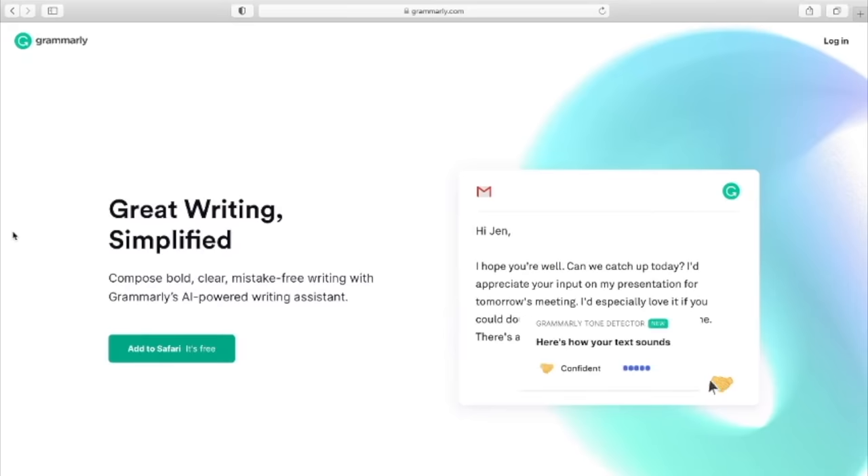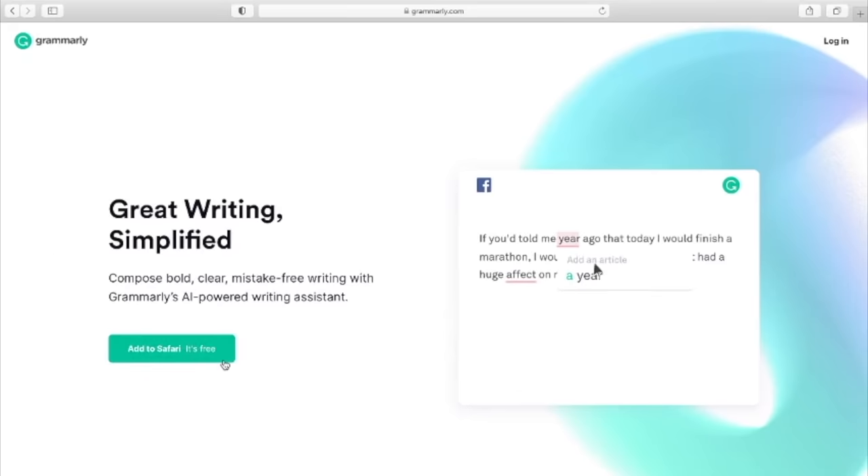Before we continue, I'd like to give a quick shout out to our sponsor, Grammarly. If you don't know what Grammarly is, it's a digital writing system that essentially helps you write better in whatever area you need — whether it's academic, literature, or even writing a book. Grammarly can help you write better.